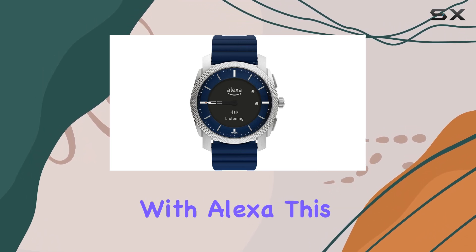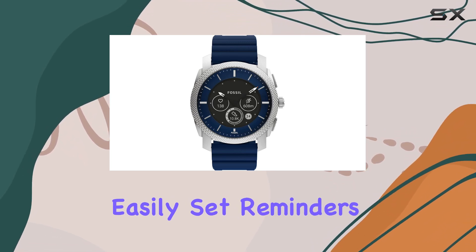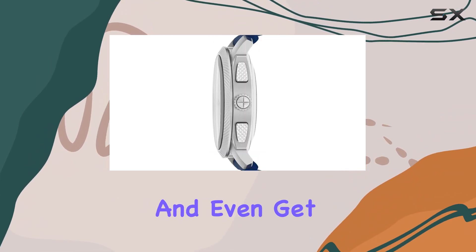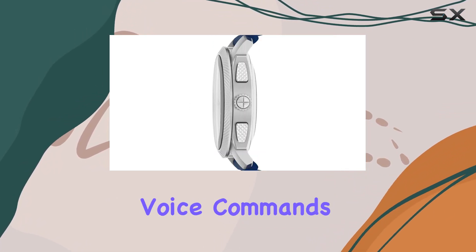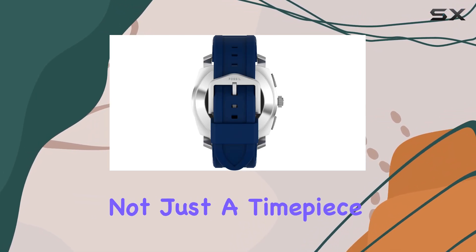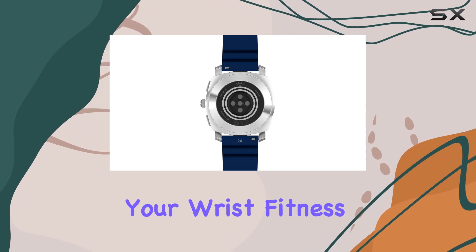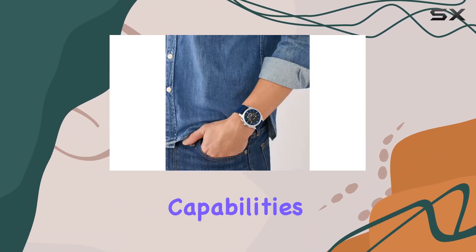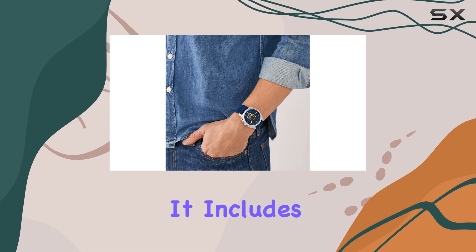One of the standout features of the Fossil Gen 6 Hybrid is its integration with Alexa. You can easily set reminders, control smart home devices, check the weather, and get news updates all through voice commands, making the watch not just a timepiece but a versatile assistant on your wrist.